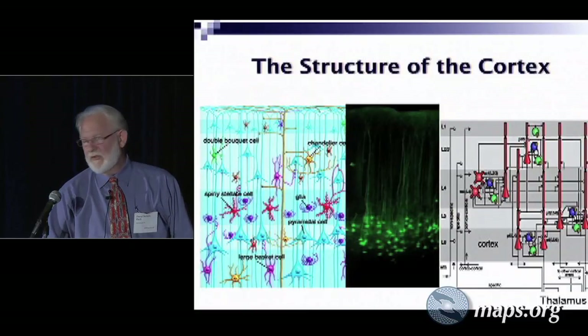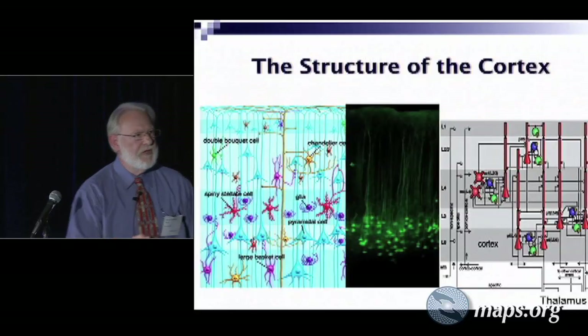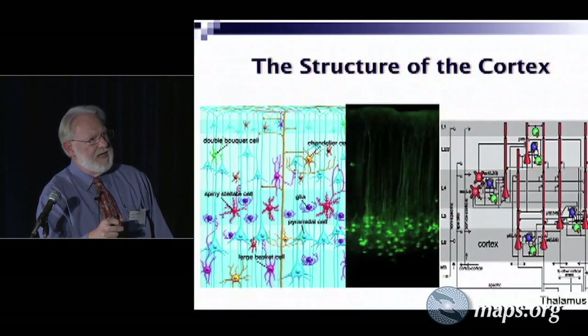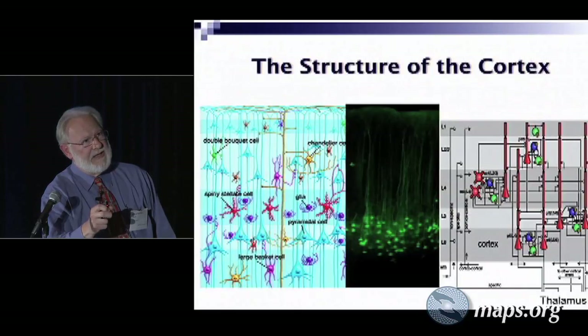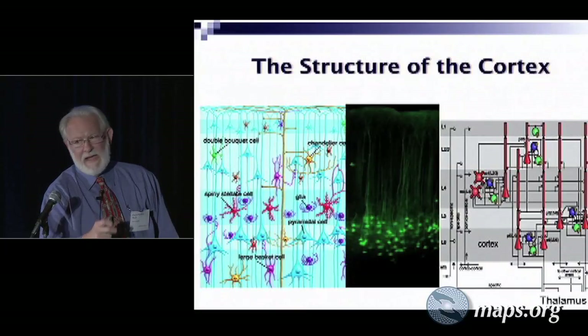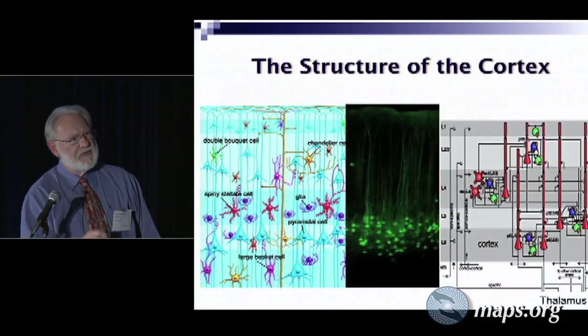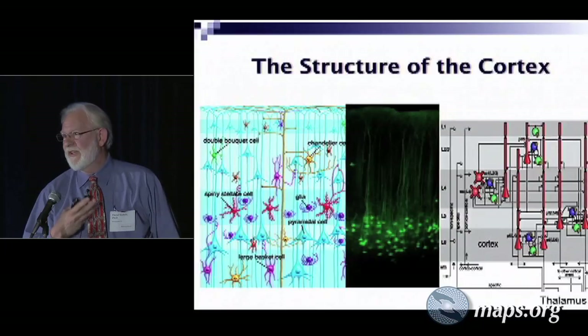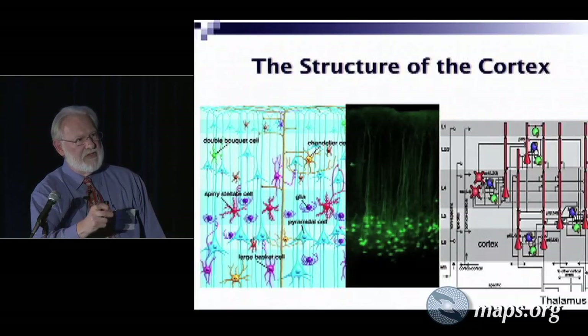Just to give you an idea of what the cortex looks like — it's a pretty amazing piece of bioelectronic machinery. This is a schematic diagram, and these are the pyramidal cells. They have roughly a pyramidal shape. They project up to the outer layers of the cortex, and these are labeled areas L1 through L6. This actually is a slice from mouse somatosensory cortex, and what they've done here is take those pyramidal cells and had them expressing a green fluorescent protein so you can see them. The only thing you see here are the pyramidal cells, but all these other cells are in there.